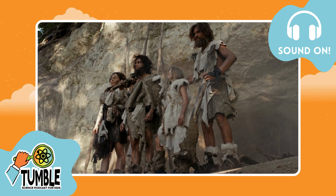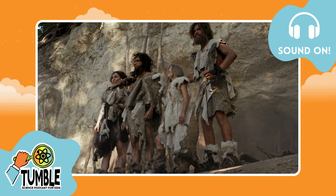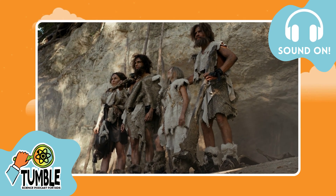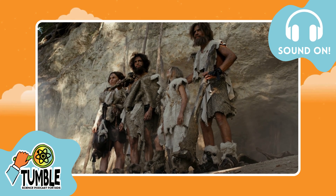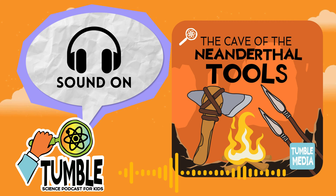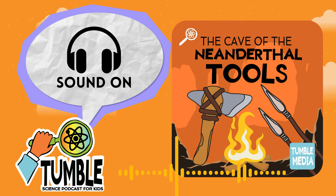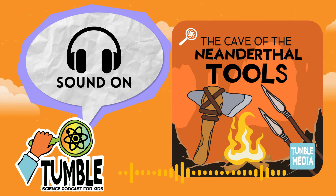To answer Leo's question, I called up Rebecca Ragsykes. She's an archaeologist and wrote a book about everything scientists know about Neanderthals. She says: I do a lot of thinking about the past and I love to write about what we know about prehistory and Neanderthals. It sounds like she's the perfect person to tell us all about Neanderthal tools. And she starts all the way back when people were first beginning to discover them, around 200 years ago.